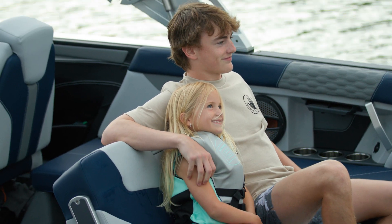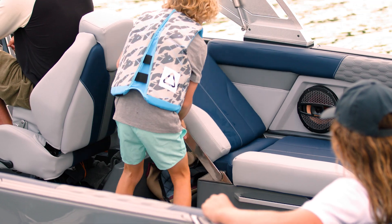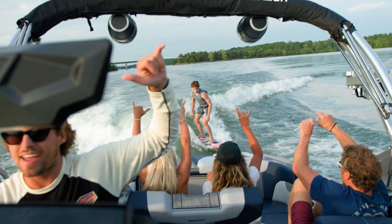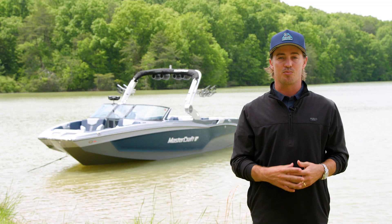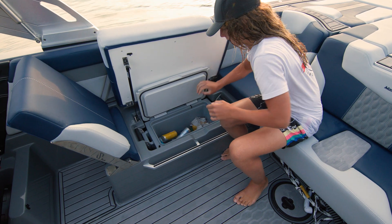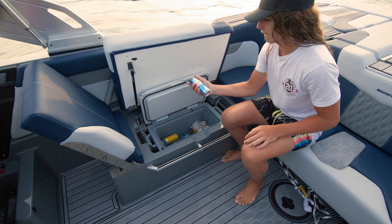Combine it with standard pop-up seatbacks on both sides of the cockpit, and you'll have a full row of rear-facing seats for watching the action behind the boat. The X-T24 also provides extensive under-seat storage, offering built-in cooler locations and hinged seating to allow for plenty of room below deck.